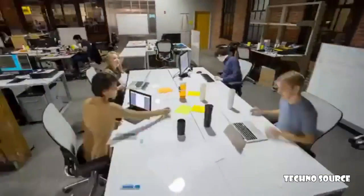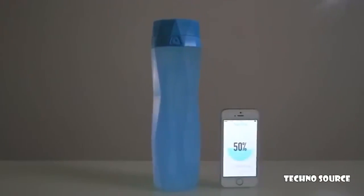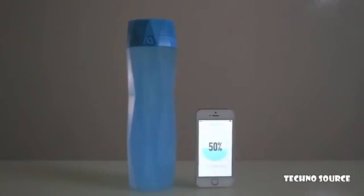So we quit our jobs, packed our bags, and left everything familiar behind to work on a product that we believed in. Hydrate Me is a smart water bottle that tracks your daily water consumption and syncs to an app on your phone so you can stay hydrated all day long.